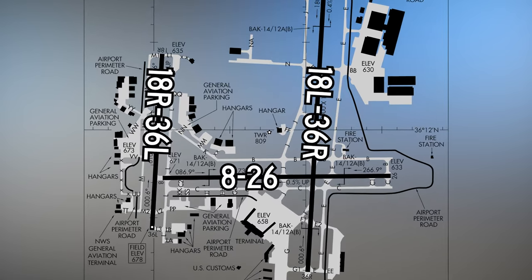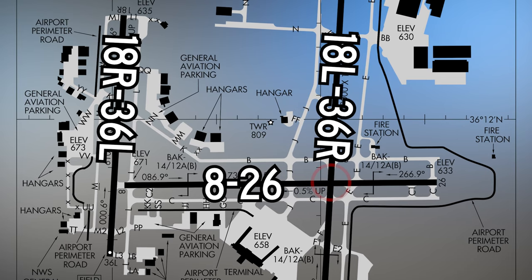This intersecting runway crosses the larger runway 1-8 left, 3-6 right, but not the shorter 1-8 right, 3-6 left.